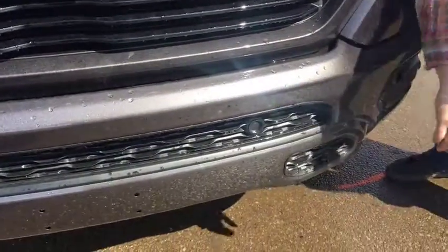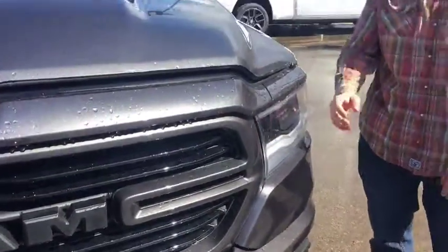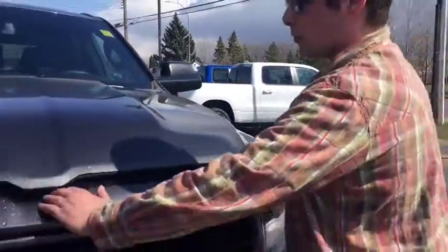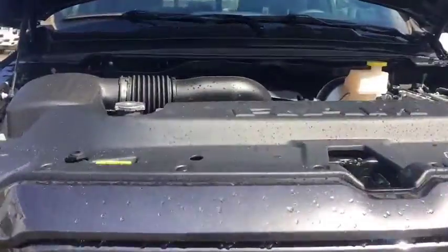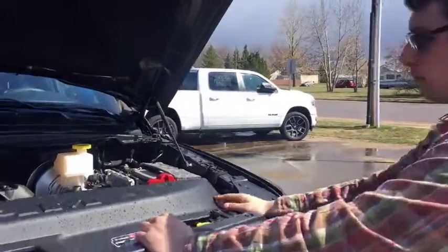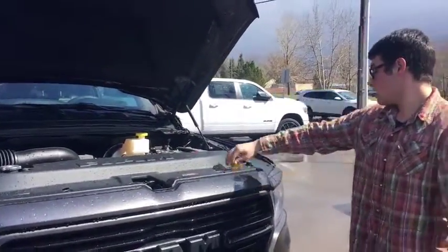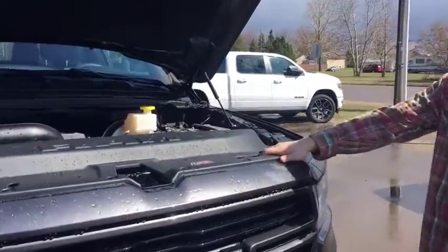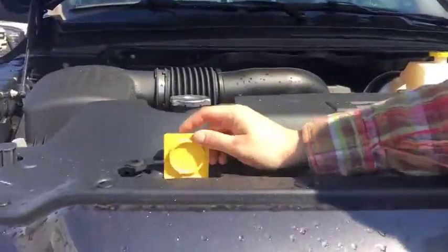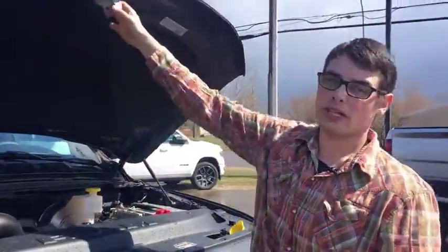It has the front park assist sensors as well as LED fog lights, LED headlights, and LED signal lights — everything's LEDs in these now. Opening the hood, underneath there is the 5.7 litre Beast with 395 horsepower and 410 foot-pounds of torque. In the proper combination you can use this truck to pull 13,000 pounds. Over here is your washer fluid, and they have their coolant as well as a dipstick.